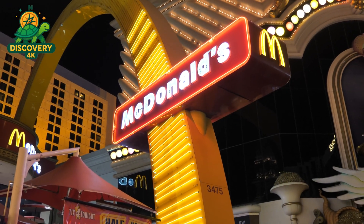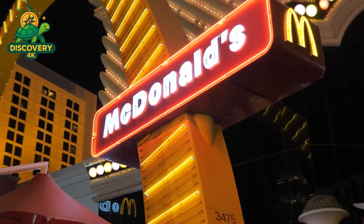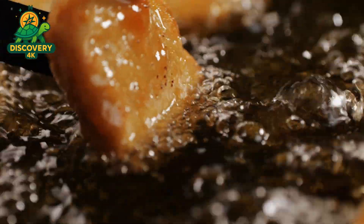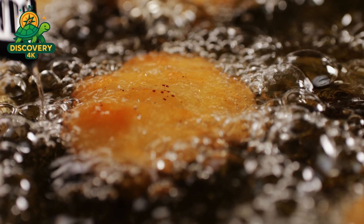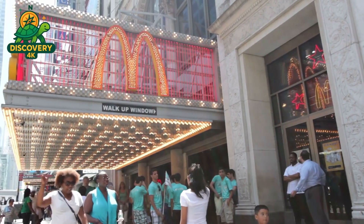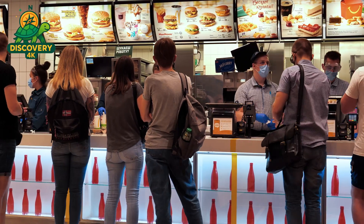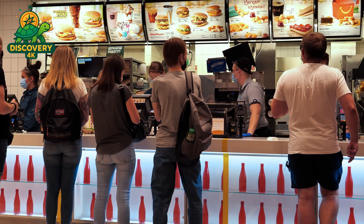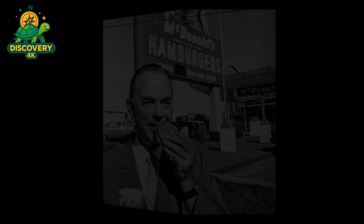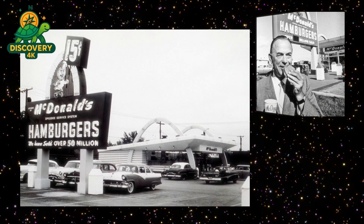After par frying, the nuggets are flash frozen to lock in freshness. This rapid freezing keeps them stable during shipping and storage. At the restaurant, the nuggets are deep fried to crispy perfection and served hot, fresh, and golden. Every McNugget you eat goes through this exacting journey — from farm to processing plant to restaurant. Behind that small crunchy bite is a world of precision, science, and careful design: the result of decades of innovation and a quest to deliver the perfect bite every single time.